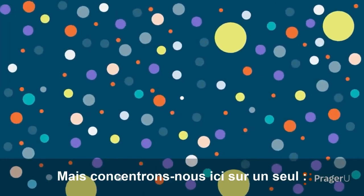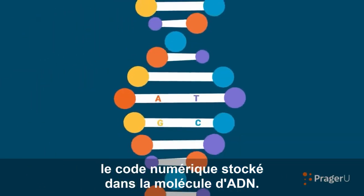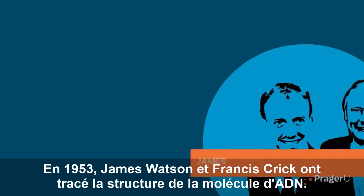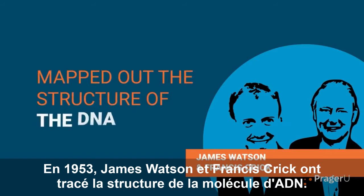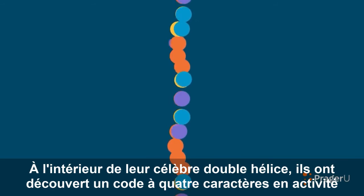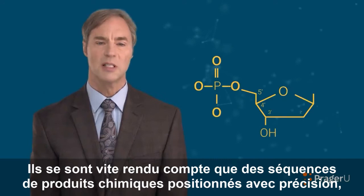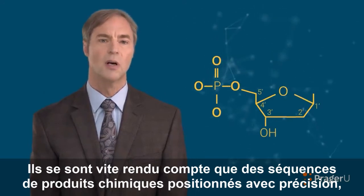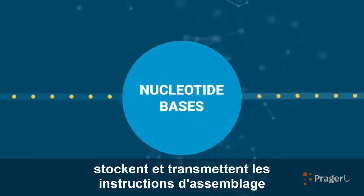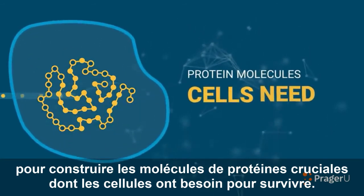There are many, but let's focus here on just one—the digital code stored in the DNA molecule. In 1953, James Watson and Francis Crick mapped out the structure of the DNA molecule. Along the interior of their famed double helix, they discovered a four-character code at work. They soon realized that sequences of precisely positioned chemicals, called nucleotide bases, store and transmit the assembly instructions—the information—for building the crucial protein molecules that cells need to survive.